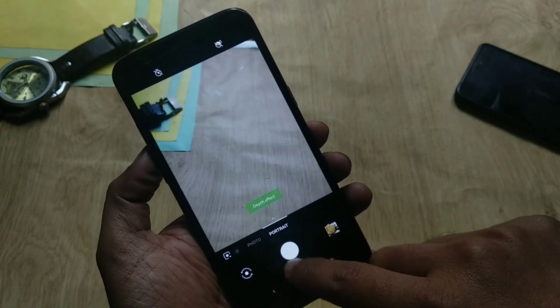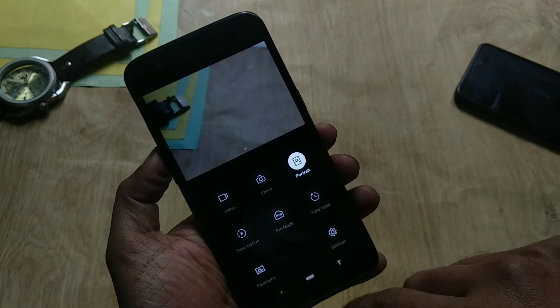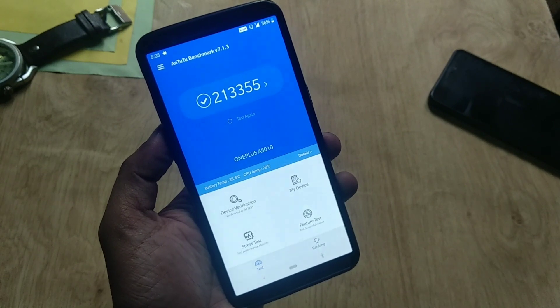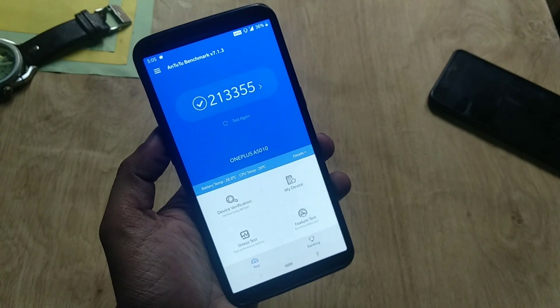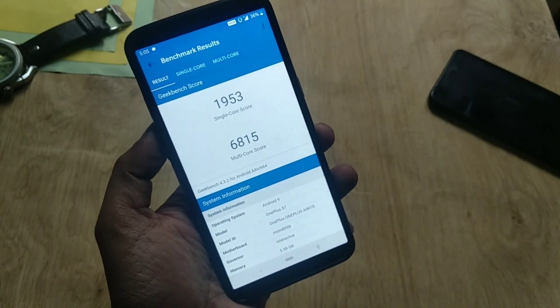Regarding the camera app, this is the same camera app — there is no Nightscape and no new modes. The camera app version is 3.0.13. Moving to benchmarks: the AnTuTu v7 score is 2,133,550, the Geekbench single-core CPU score is 1,953, and the multi-core score is 6,815.